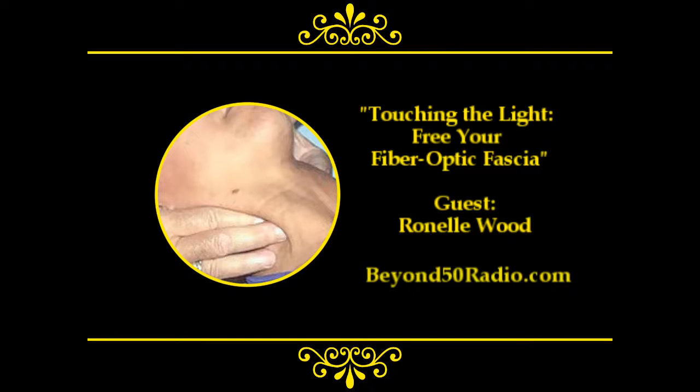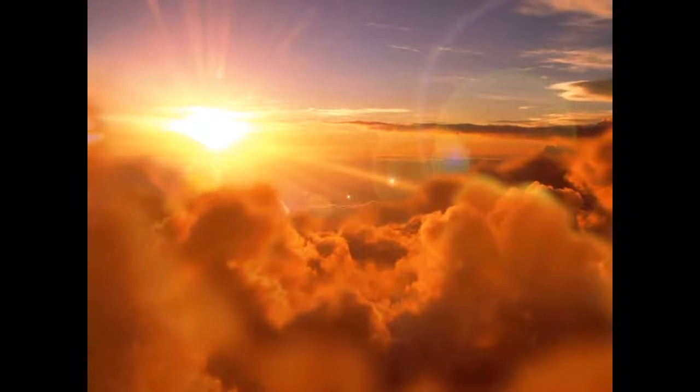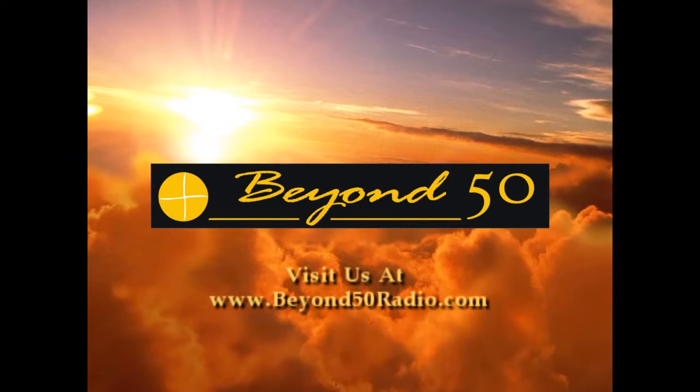Ronnell, I want to thank you for taking the time to join us here on the program today. The book is Touching the Light: How to Free Your Fiber Optic Fascia. Thank you so much — this was fun. We want to thank our listeners for joining us every day. You can discover more at beyond50radio.com. Subscribe to our weekly e-newsletter, follow us on Twitter at Beyond 50 Radio, and on Facebook. I'm Daniel Davis — thank you for joining us. This is the Beyond 50 Radio Program. Remember, live your day past halfway. We'll see you next time.